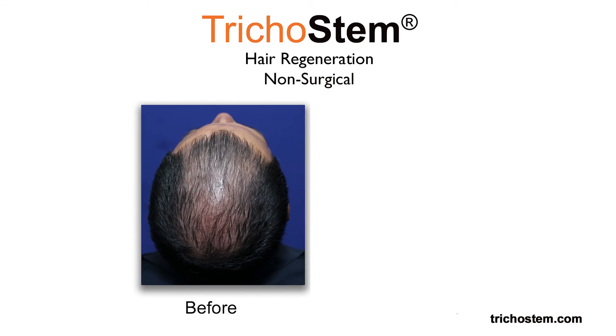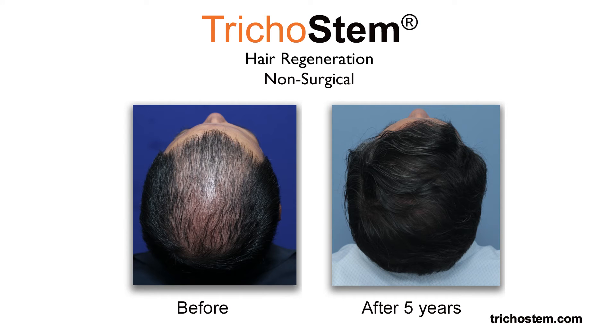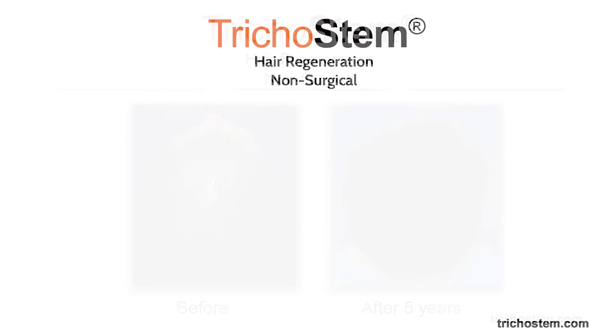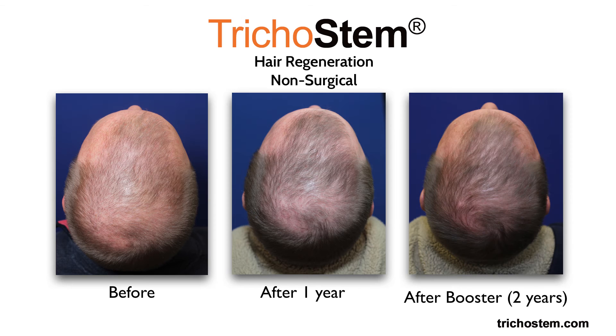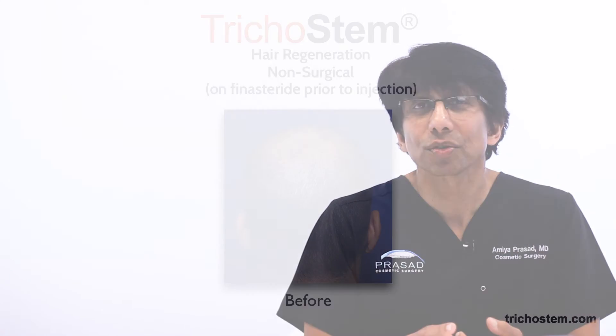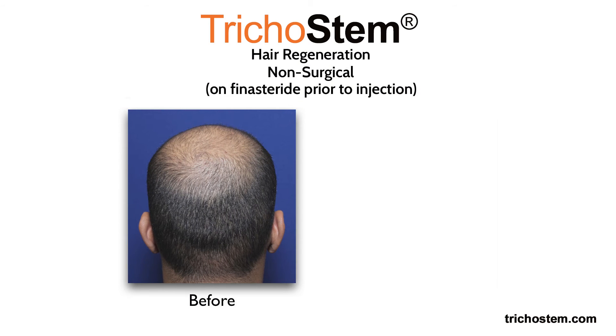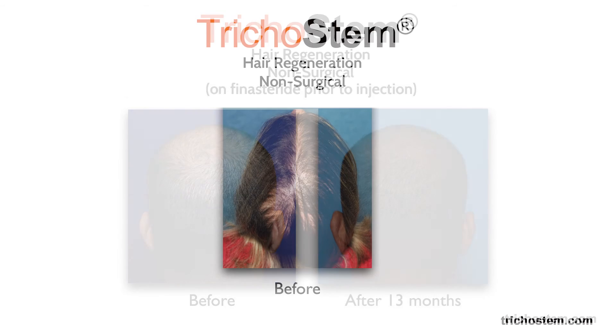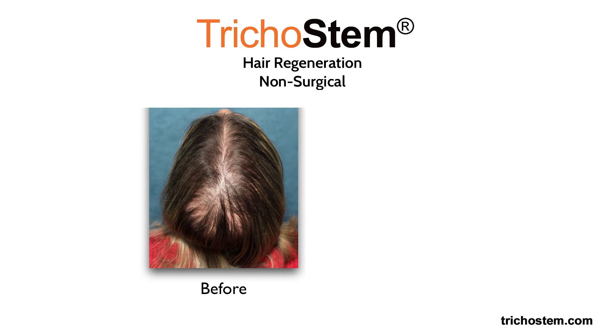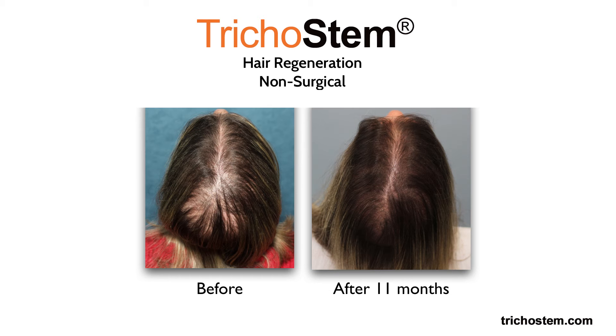We've observed the benefits of the Tricostem Hair Regeneration system sustaining for 3 to 5 years or longer with only 1 to 2 treatment sessions that are 18 months apart. Additional medical therapy such as the use of DHT blockers like finasteride for men and hormonal management for women can also help optimize the longevity of your Tricostem Hair Regeneration treatment.